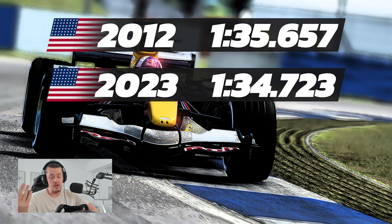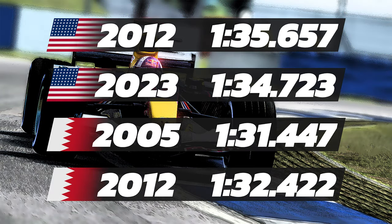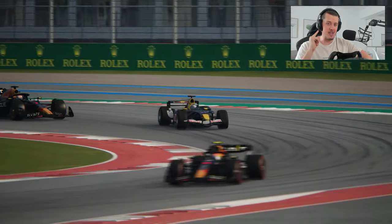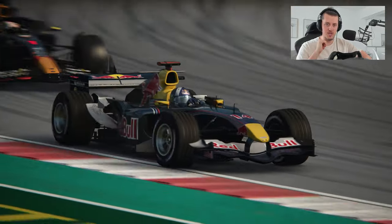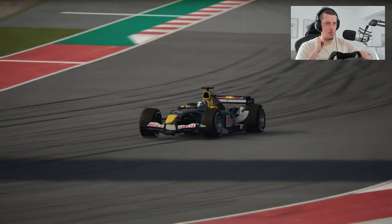For another contrast, the 2005 Bahrain pole lap was actually a second quicker than the 2012 lap, which doesn't exactly add up, but it tells you that cars that are 20 years old still somewhat hold up. So today we're going to drive the very first ever Red Bull - the RB1, one of the best mods available in Assetto Corsa - up against the current RB19 Red Bull from 2023 in a race, and we're going to see if it matches up.